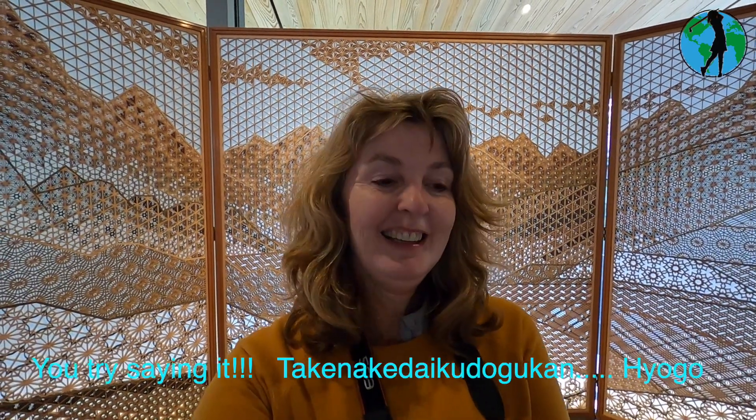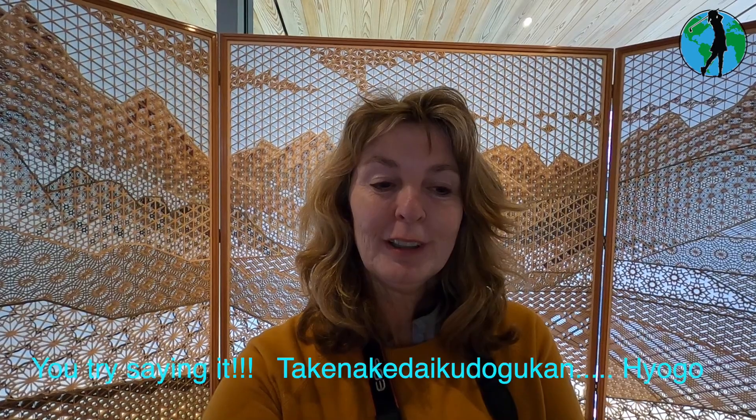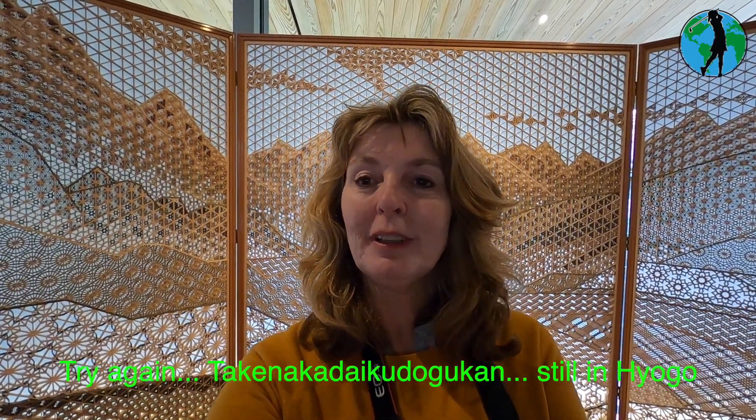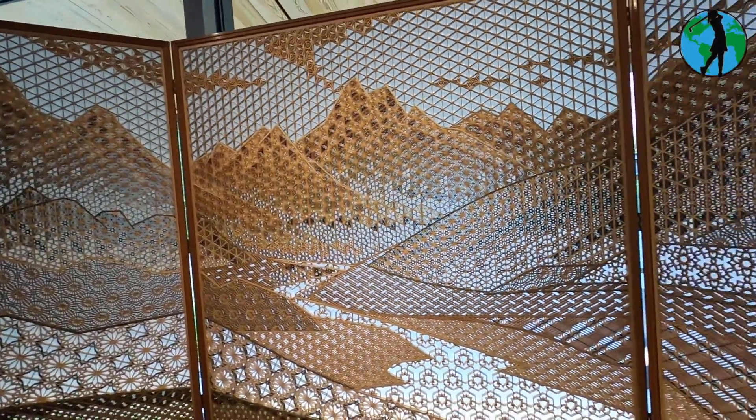And I'm in the Carpenter's Tool Museum — or shall I say it in Japanese? It's the Takenata Daiku Dougu Kan — the Carpenter's Tool Museum. And behind me is the artwork that's produced.